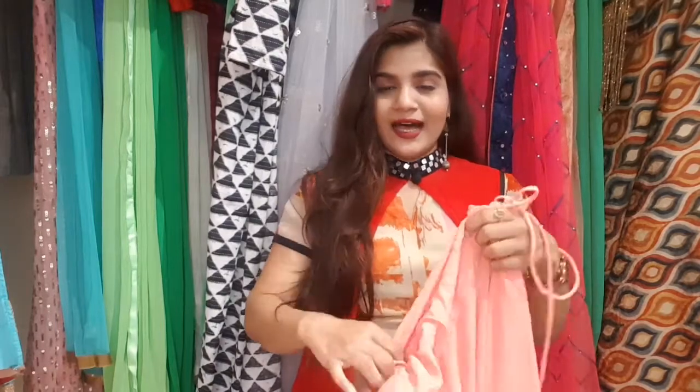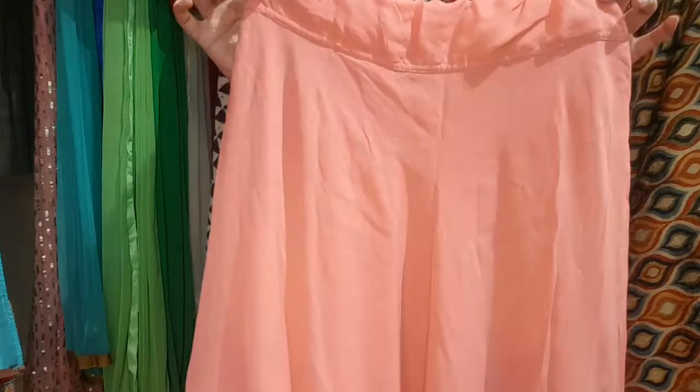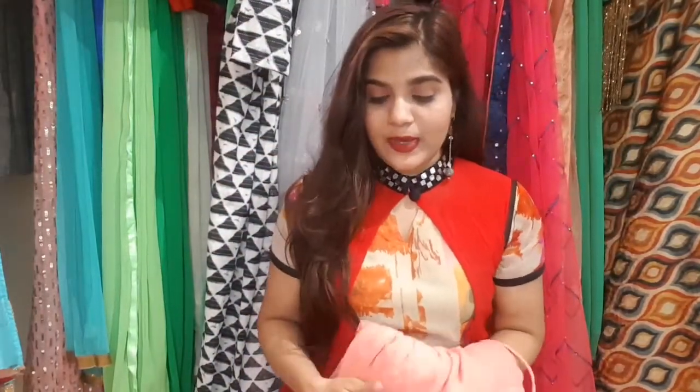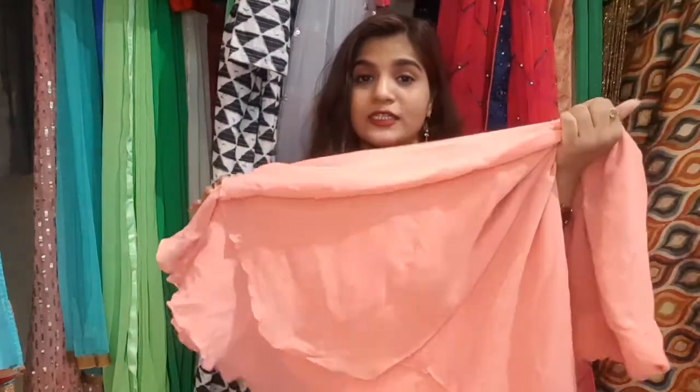The third skirt is also very beautiful. This is a very new pattern. This is an asymmetric double-layered skirt, and it is a very good and stylish skirt. This is made in Shimmer Georgette fabric, which you will get in the market. It has been designed in a total 5-meter fabric.